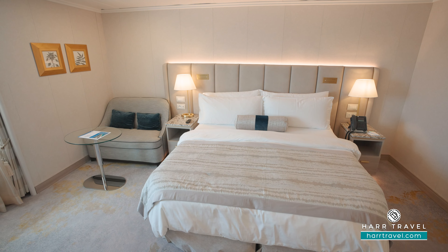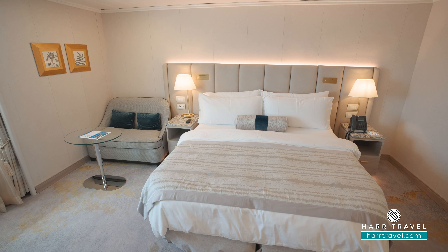Next up is the small pantry. You've got that delicious Julius Meinl coffee, European and US plugs along with USB chargers down below. You'll have your mini fridge stocked, and you'll also find different glassware so you can dine in your suite. The larger entryway is double the size of a standard room.